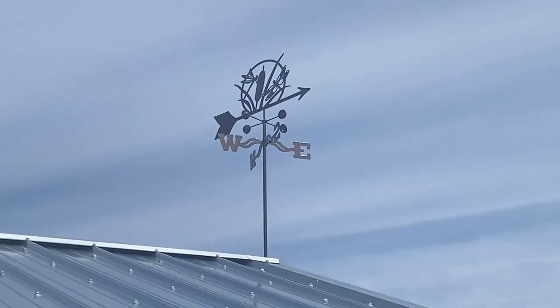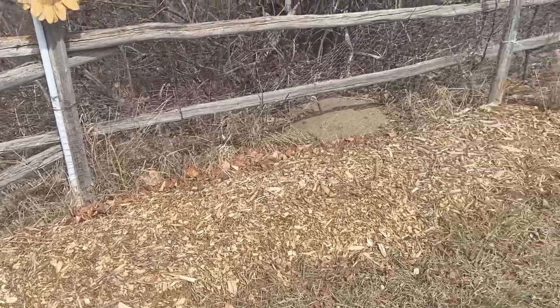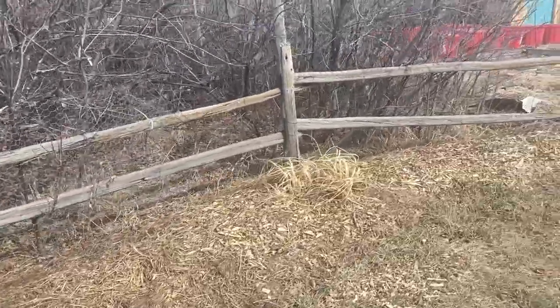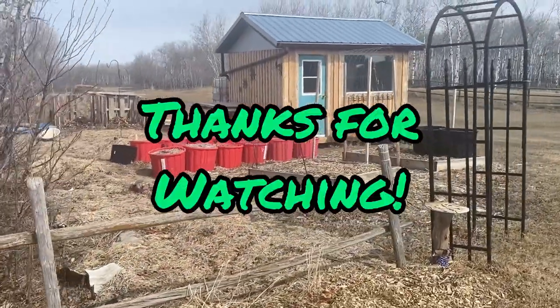Hopefully on the next video we will be outdoors checking out my garden and getting it ready for the summer. I hope you enjoyed watching this video — please don't forget to leave a comment, hit that like button, and subscribe so you don't miss out on the next video coming to the channel. Thanks for watching.